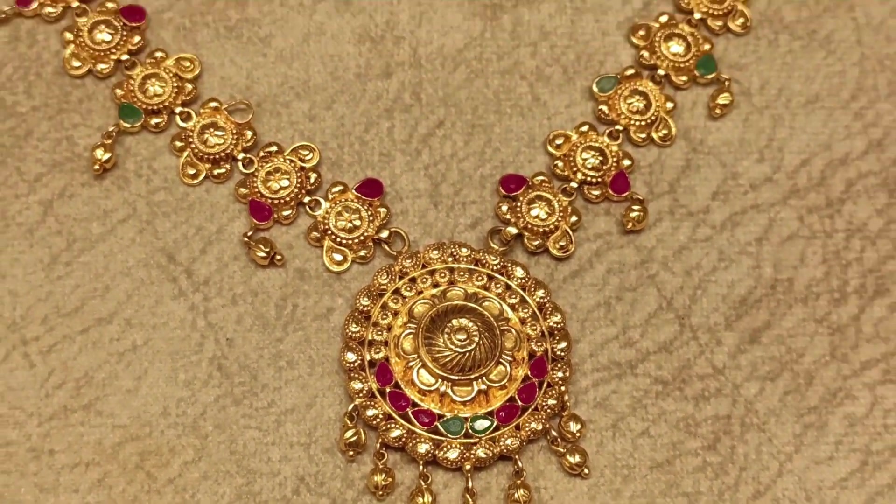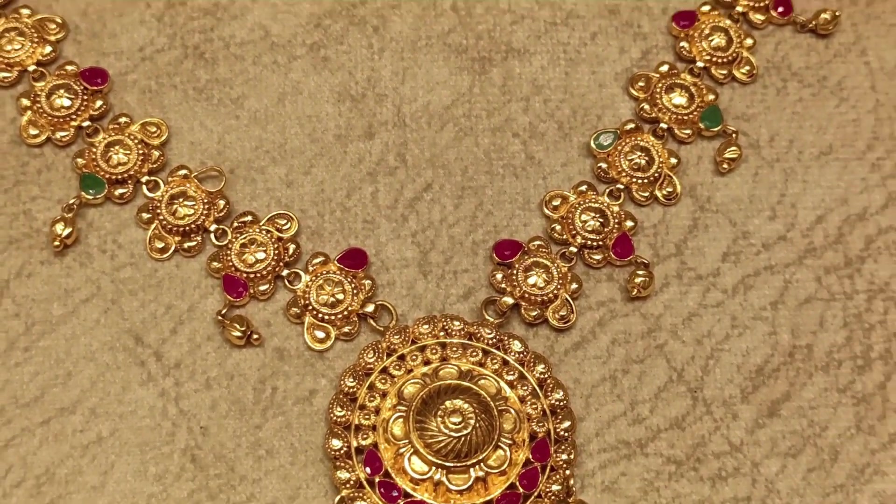Hello friends, hi and welcome back to my channel. Today I am the guest of Nikola's Collections.